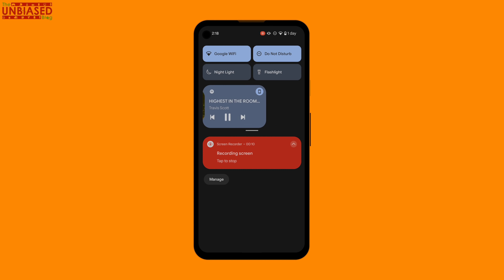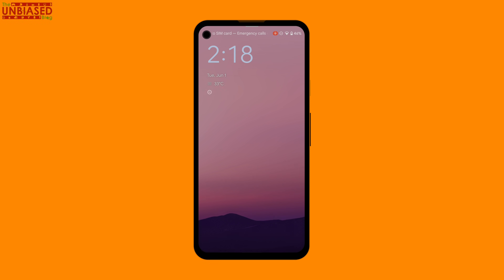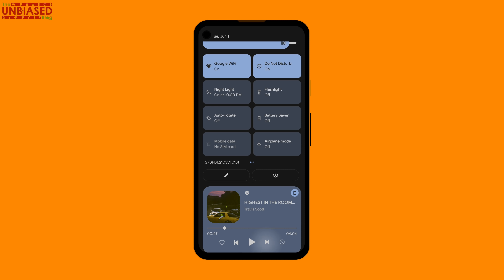The media player interface has also got better. Now you can see the whole player thumbnail right there and control the player from the notification panel. It works across players — it's not limited to the Android player, so you can use any of your OTT apps and see that rich media player in the notification panel.